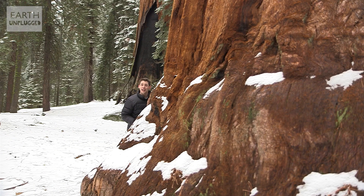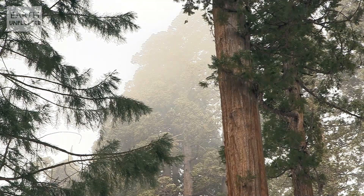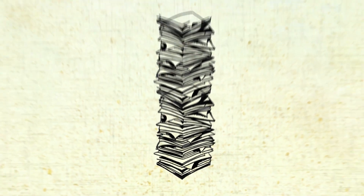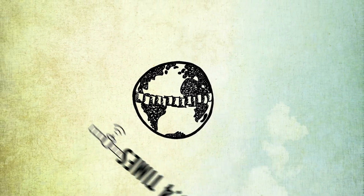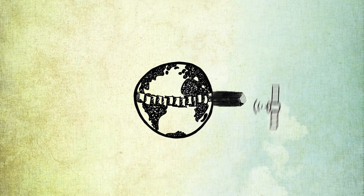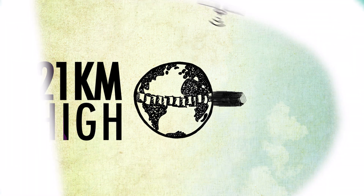But General Sherman is almost too big to comprehend. Its first branch is 39 metres up, and its biggest branch is over 2 metres in diameter. In fact, this giant could be turned into 191 million sheets of average grade A4 paper. And if you line those sheets out end on end, it would stretch around the world 1.4 times. And if you stack them up, that paper pile would reach 21 kilometres high.